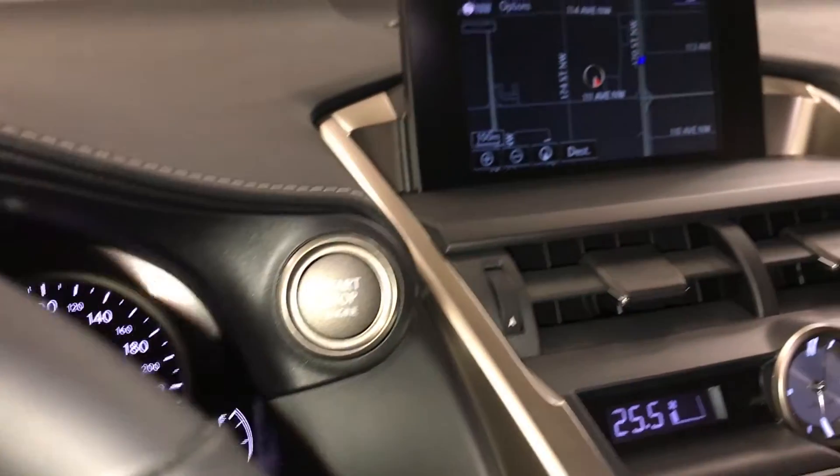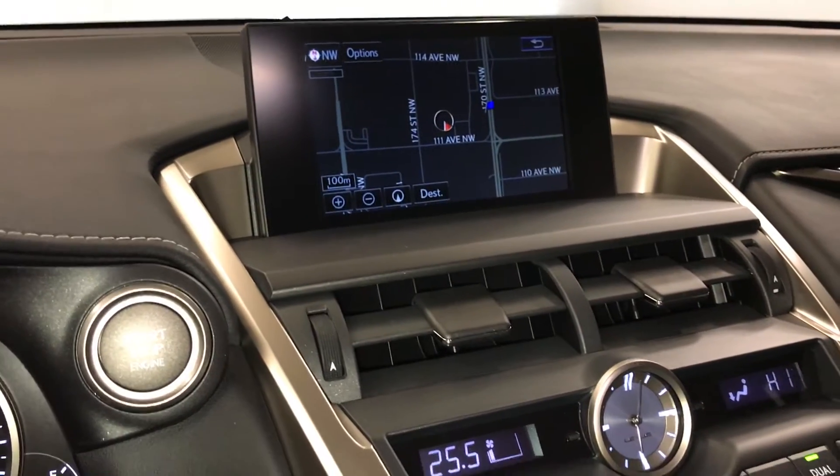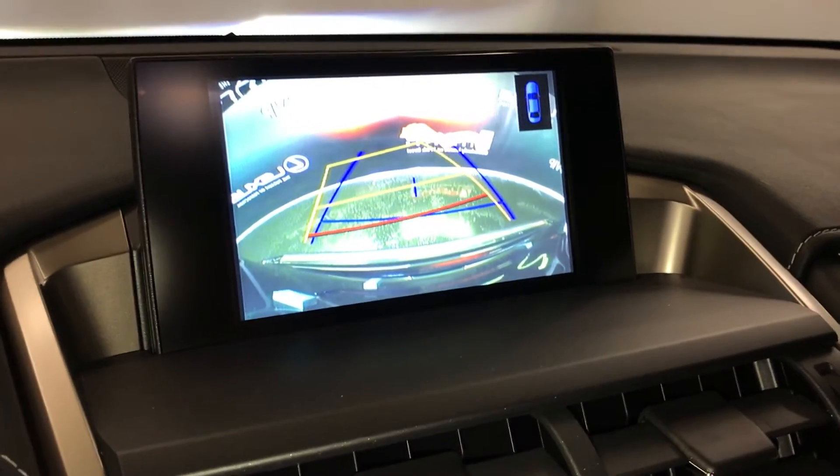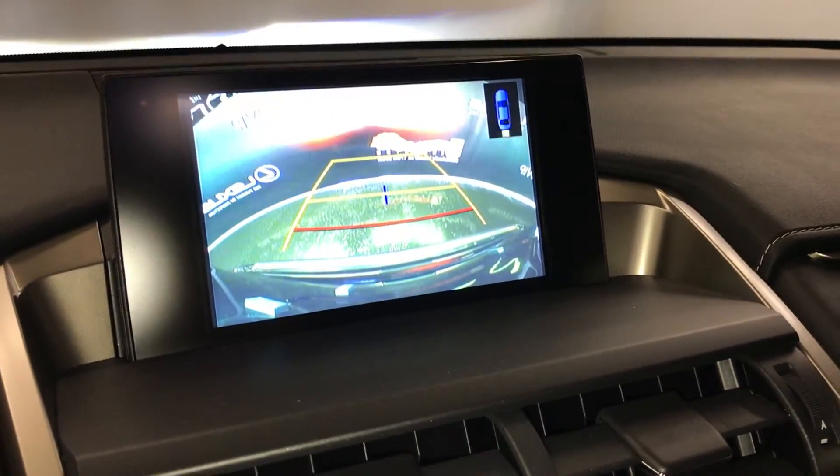Engine start and stop button. The display screen houses your voice-activated navigation system and backup camera. Side mirrors tilt down in reverse, giving you grid lines that move with the steering wheel.